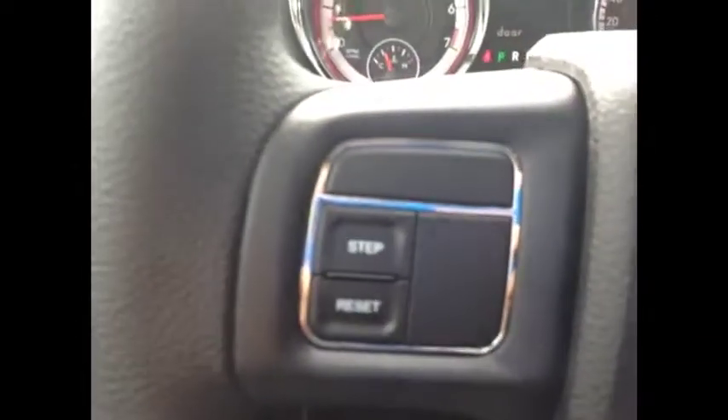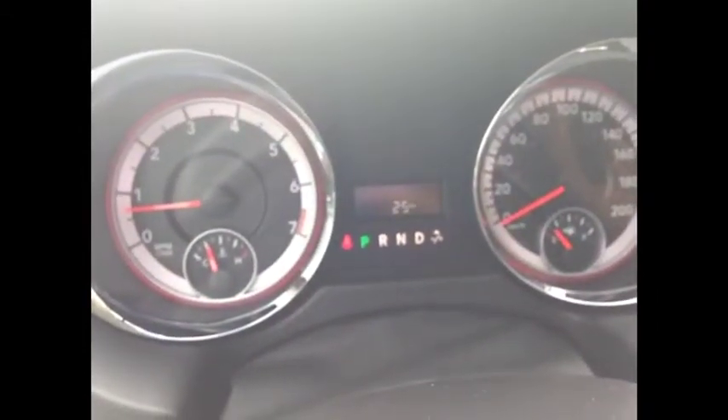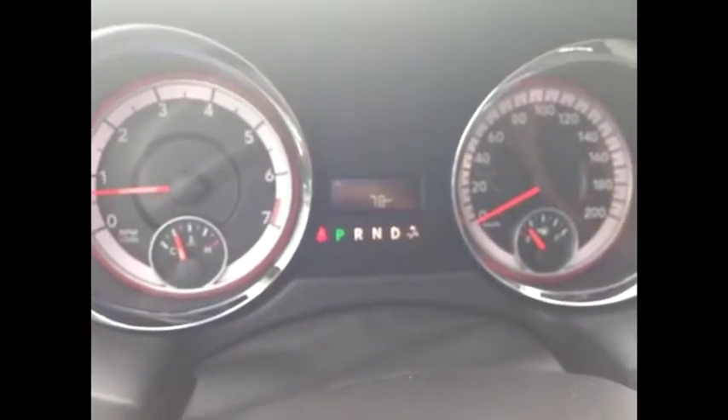We've got onboard computer controls which will show you things like your liters to empty, your fuel efficiency, the temperature outside, your kilometers, your trip meters, etc. Very, very cool.